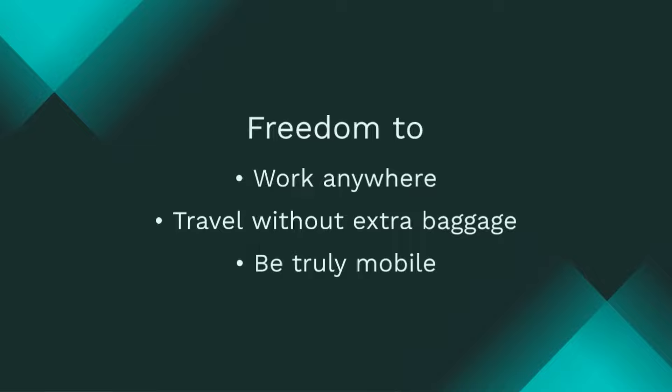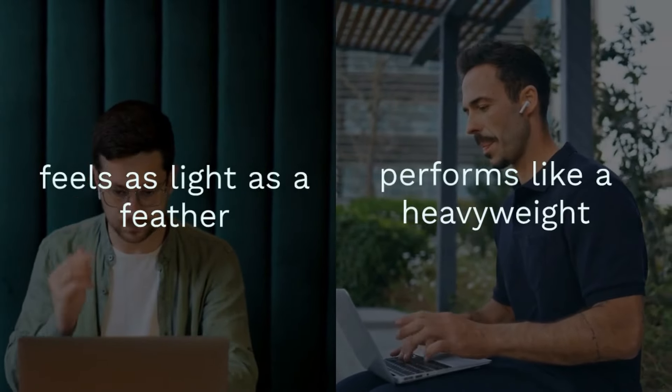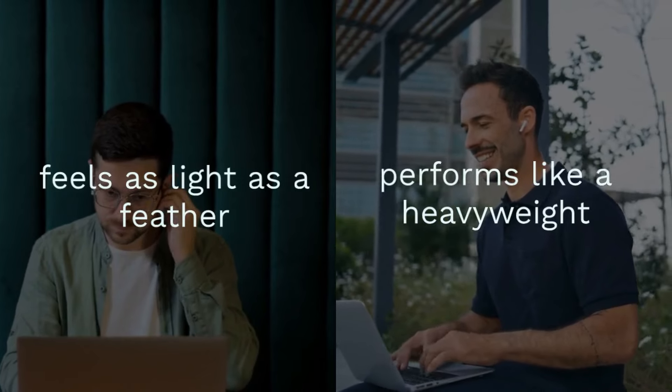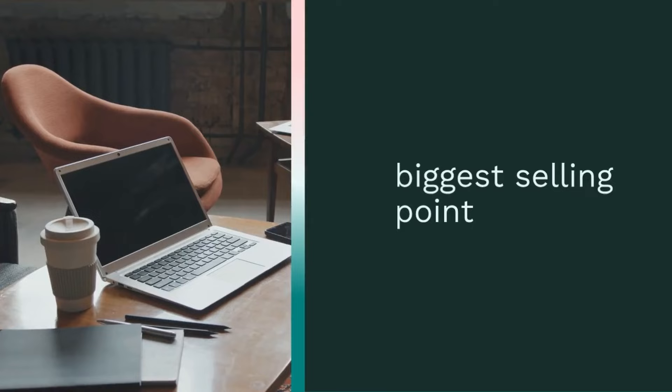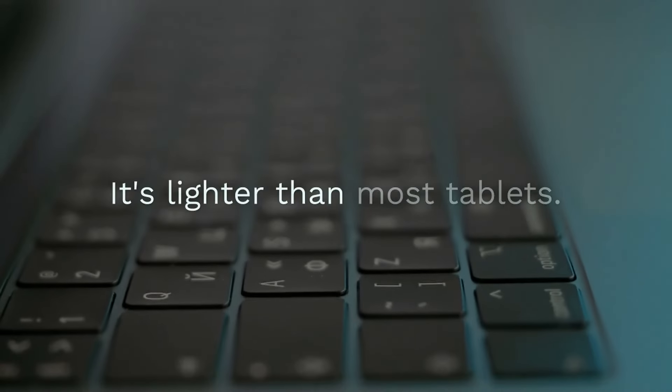Freedom to work anywhere, travel without extra baggage, and be truly mobile. The MateBook X Pro 2024 is a game-changer, ushering in a new era of lightweight computing. Get ready to experience a laptop that feels as light as a feather, but performs like a heavyweight. The future of portable productivity is here.